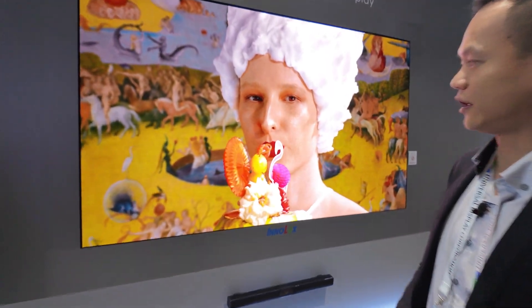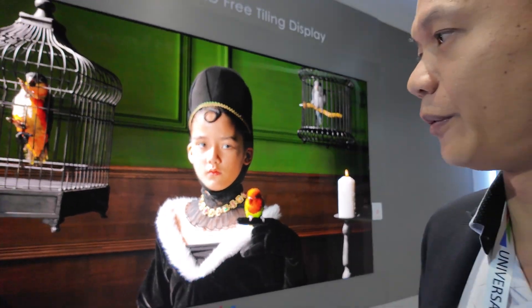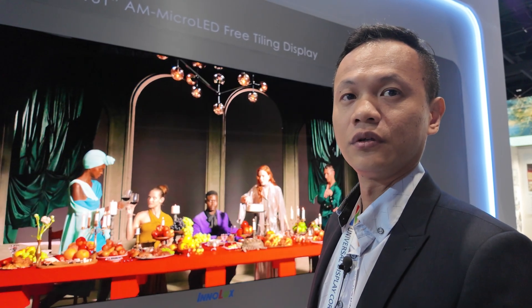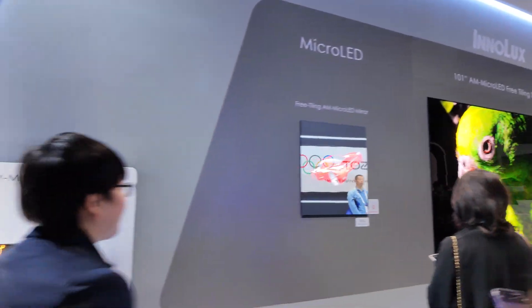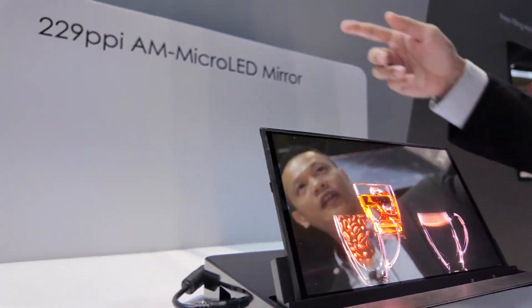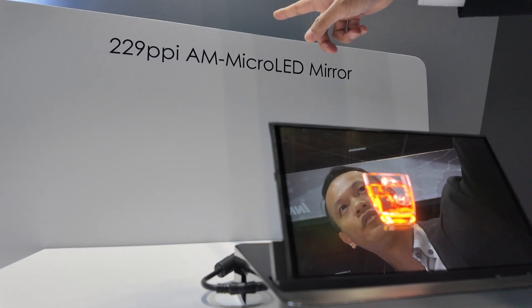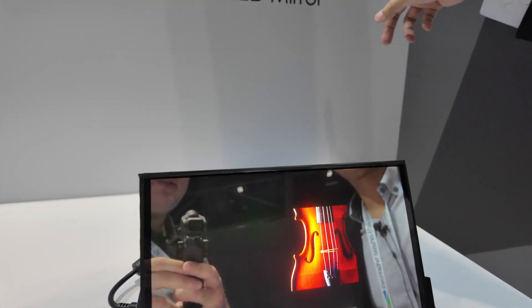The PPI is 50, and 0.5 millimeter pitch. Let's have a look at more microLED here. This is another mirror microLED with higher PPI — 229 PPI microLED.